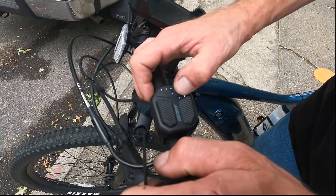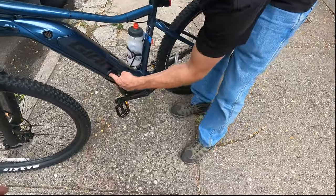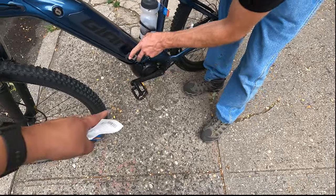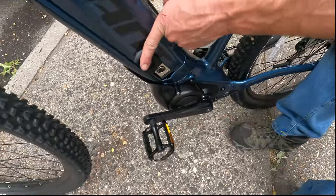Oh, this one — yeah, this one doesn't have a front light. Let me show you the battery really quick. The charger I gave you very simply plugs right into here. The pedals were already on — and the stand, I'm going to talk about that in one second. But as far as the charger, that's where it goes, right in here.